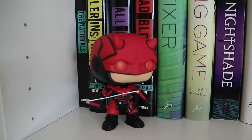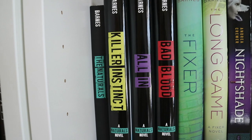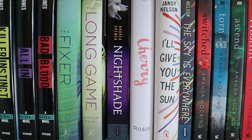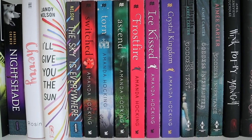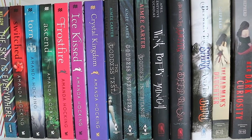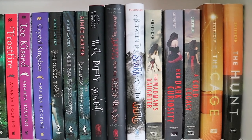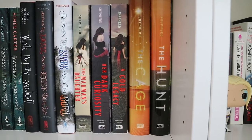I have a little Daredevil Funko Pop — I really love Daredevil and Matt Murdock so I had to buy one. Then The Naturals, Killer Instinct, All In, and Bad Blood by Jennifer Lynn Barnes. The Fixer and The Long Game also by Jennifer Lynn Barnes. Nightshade by Andrea Cremer. Cherry by Lindsey Rosin. I'll Give You the Sun and The Sky is Everywhere by Jandy Nelson. Switched, Torn, and Ascend by Amanda Hocking. Frostfire, Ice Kissed, and Crystal Kingdom also by Amanda Hocking. The Goddess Test, Goddess Interrupted, and The Goddess Inheritance by Aimee Carter. Wink Poppy Midnight, Between the Devil and the Deep Blue Sea, and Between the Spark and the Burn by April Genevieve Tucholke. The Madman's Daughter, Her Dark Curiosity, and A Cold Legacy by Megan Shepherd. The Cage and The Hunt also by Megan Shepherd.